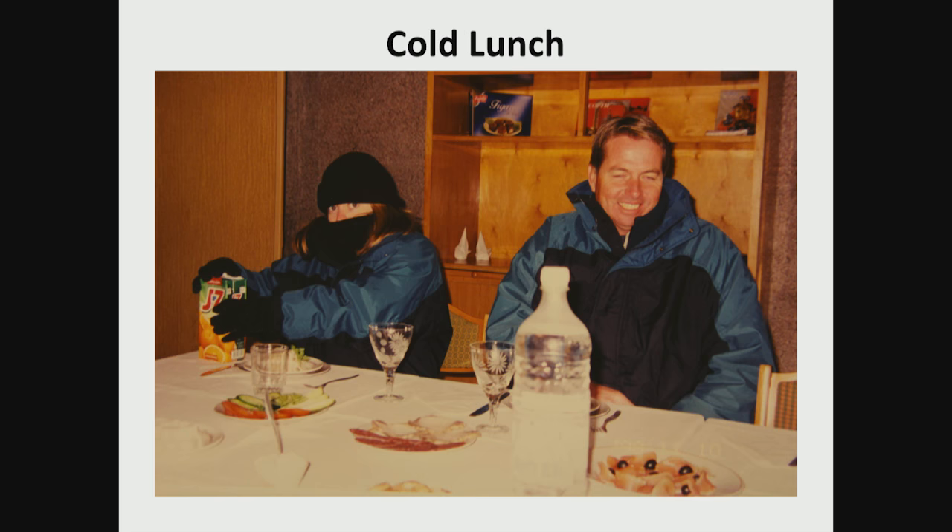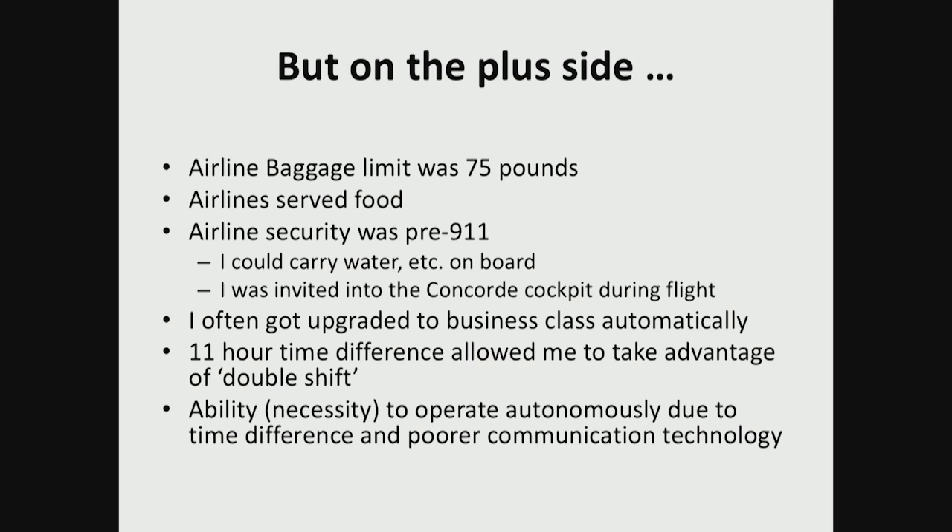Here's a typical lunch at Zhukovsky. You probably can't tell, but that's Donna Gallagher beneath the burka there — completely wrapped, including gloves — just to keep warm at our literally cold lunch. There were some positive things too: back in those days the airline baggage limit was larger, and I usually used it to the max because I was transporting all kinds of stuff back and forth. The airlines still served food, and security was such that I could carry bottles of water from California to Moscow without having them confiscated.